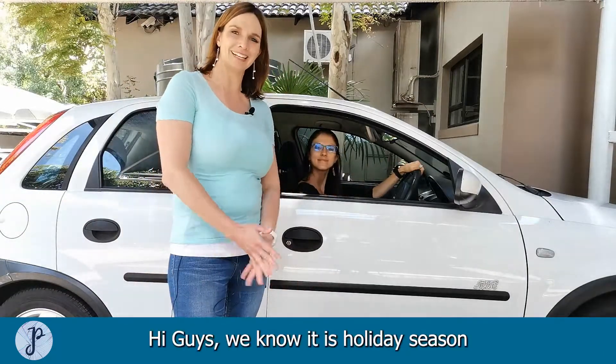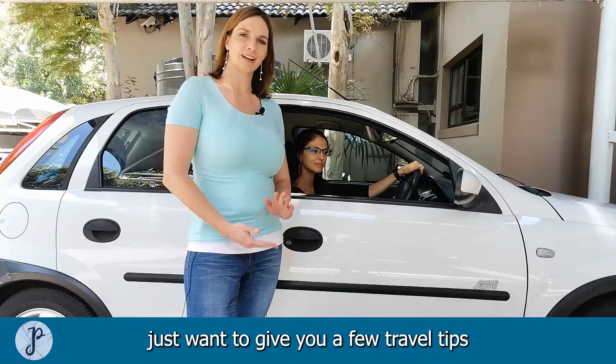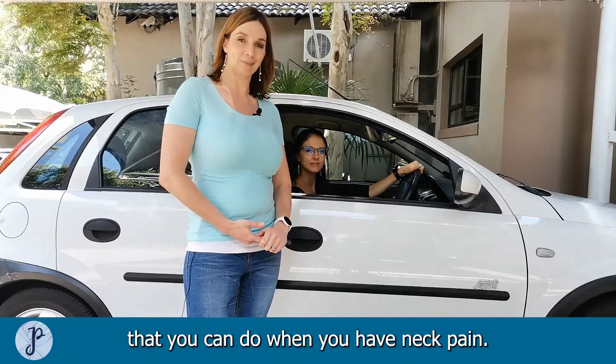Hi guys, we know it's holiday season and the team at Just Physio just want to give you a few travel tips that you can do when you have neck pain.